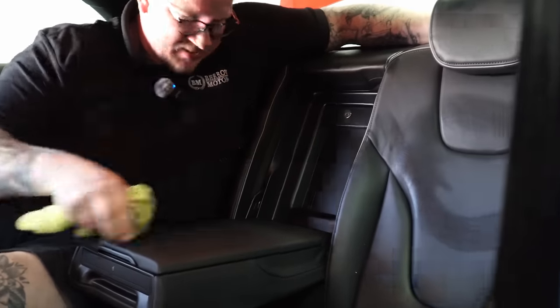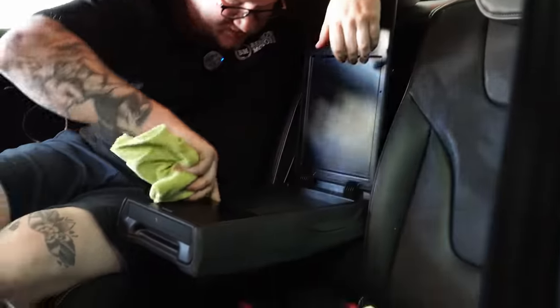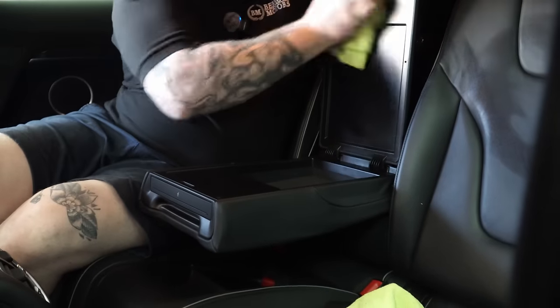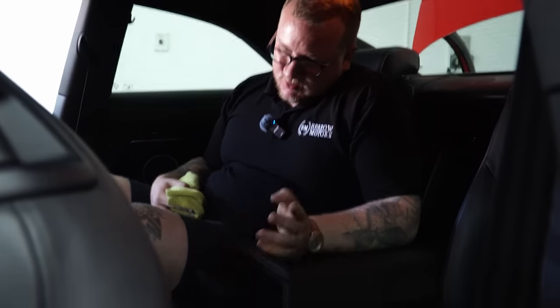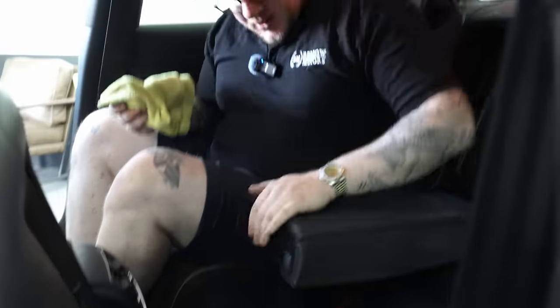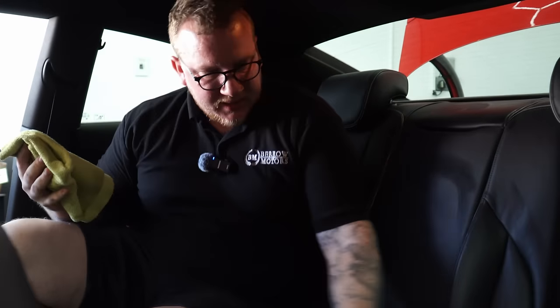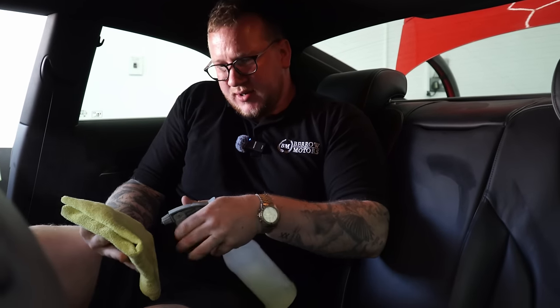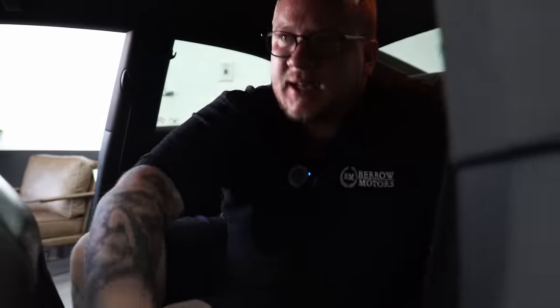It's got a lockable boot entrance thing. If you were unfortunate enough to be in the back of this you'd be very squished, but you would have cup holders and your own vents. Swings and roundabouts. It's actually pretty clean in here, but I do just want to get in with some G101 and make sure everything is nicely cleaned up so it looks good in the photos and it's nice and clean for its new owner.